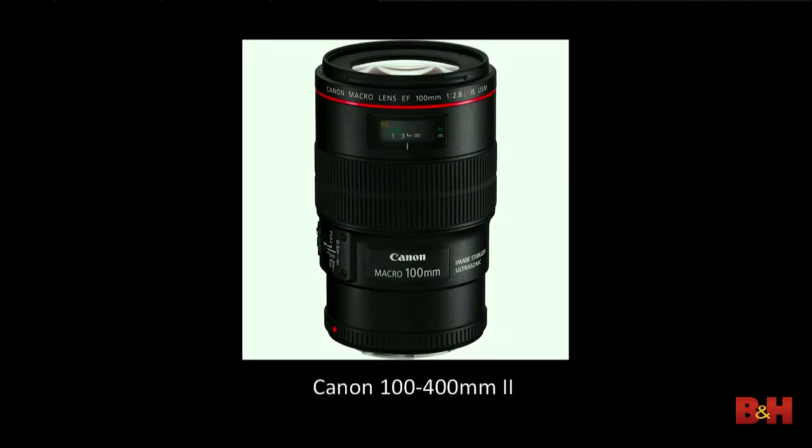Then there's macro lenses. Honestly, for getting close to small objects, there's nothing better than a macro lens. The one I use is the Canon 100mm macro lens — that's the lens I use for all my macro work now, not just for wildlife but at weddings shooting the rings and things like that.